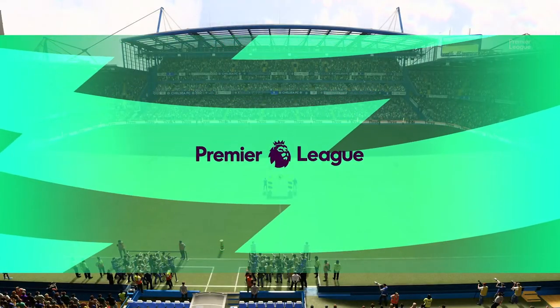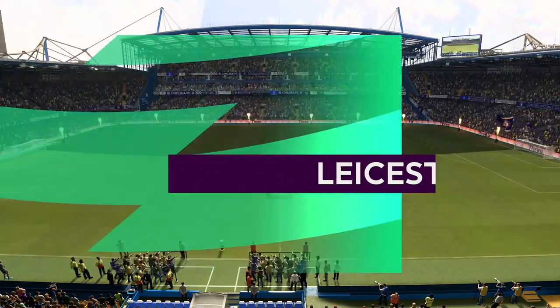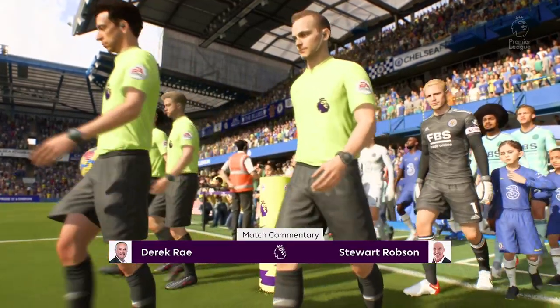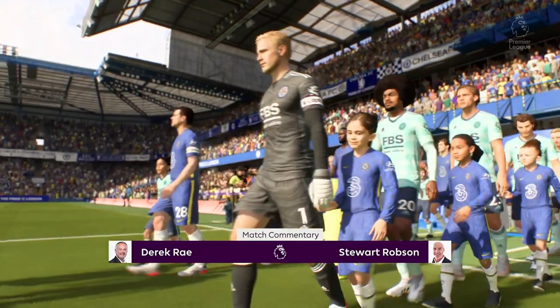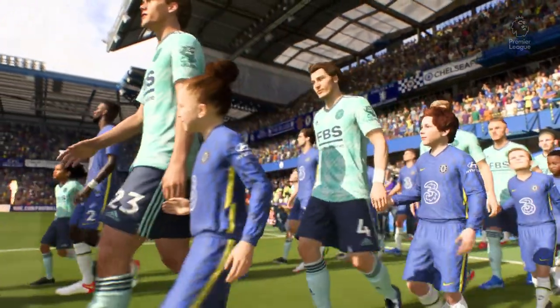Hello, it's a real pleasure to be with you from West London, from Stamford Bridge. My name is Derek Ray, and ready with his tactics board to provide all the analysis is Stuart Robson. We've got Premier League action coming right up — it's Chelsea facing Leicester City.